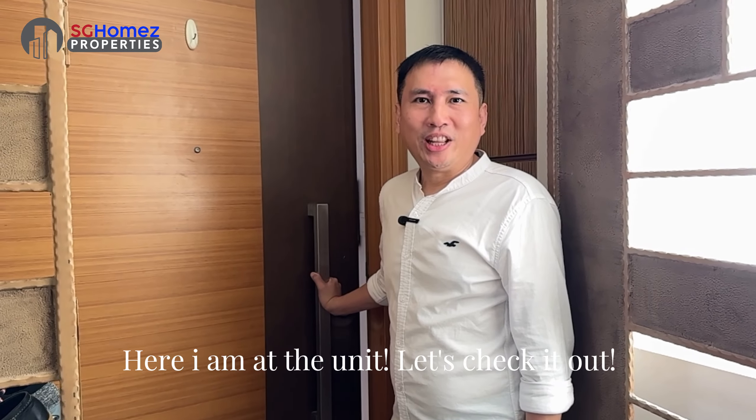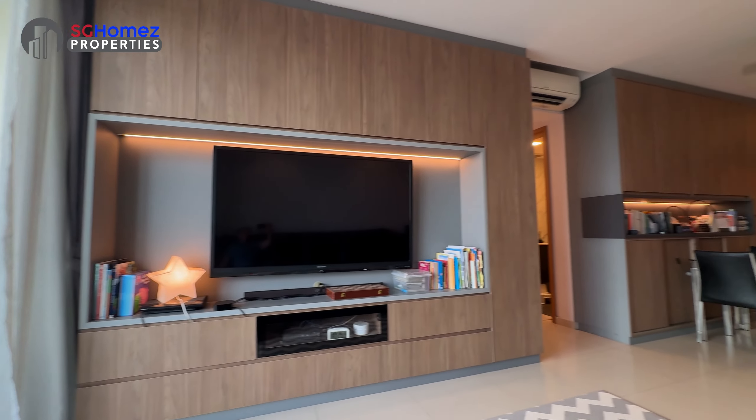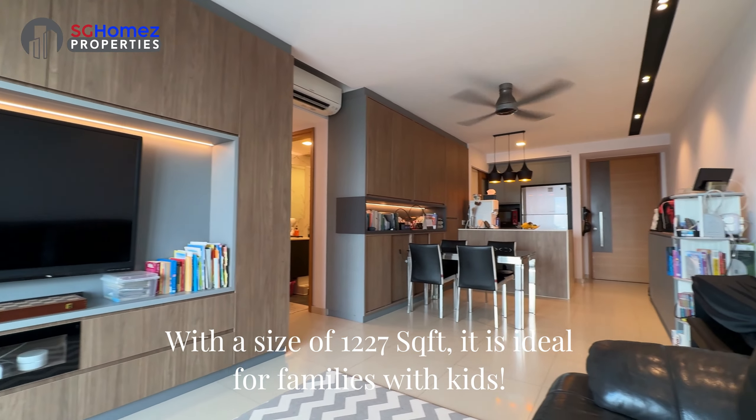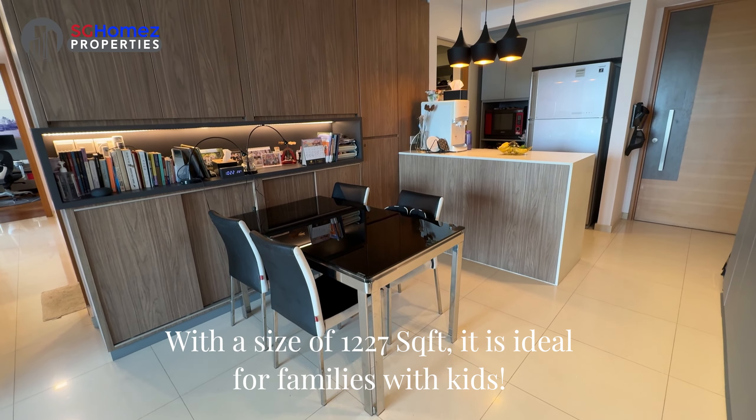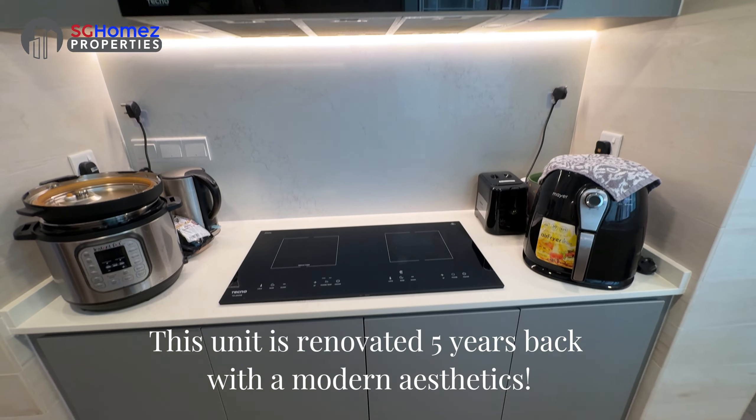Here I'm at the unit. Let's check it out. With a size of 1227 square feet, it is ideal for families with kids. This unit is renovated 5 years back with a modern aesthetic.